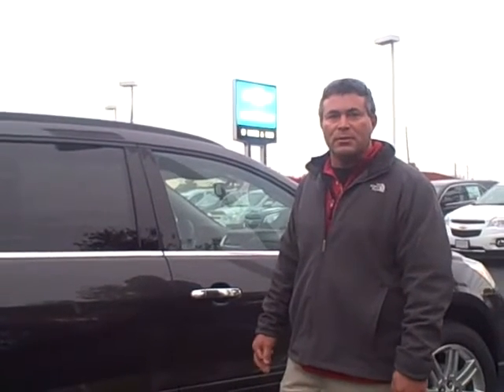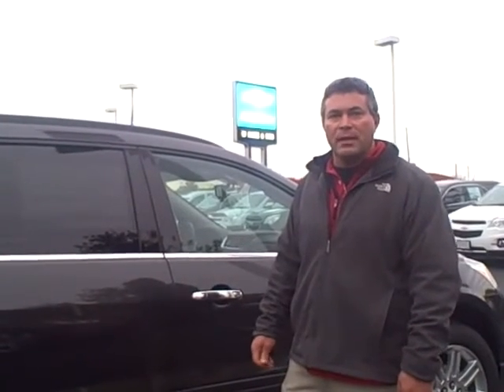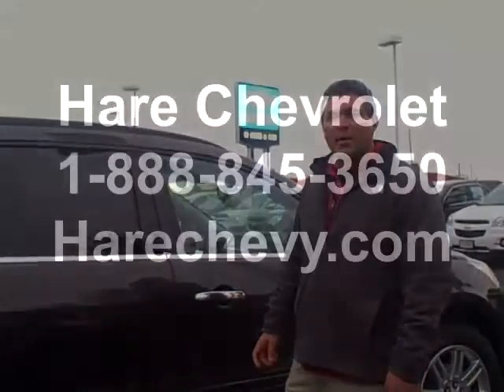All four trim levels come standard with at least seven passenger seating, the LS being standard with eight passenger seating. Come in and take a test drive on the 2014 Traverse and look me up. Again, my name is Darrell from Hair Chevrolet.